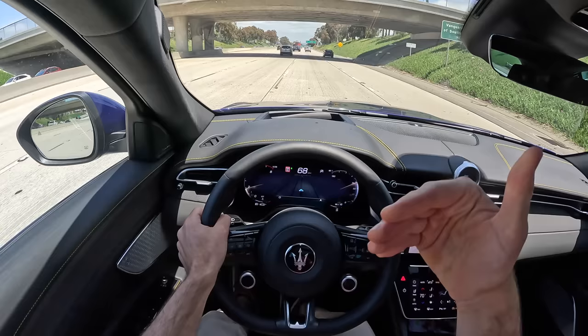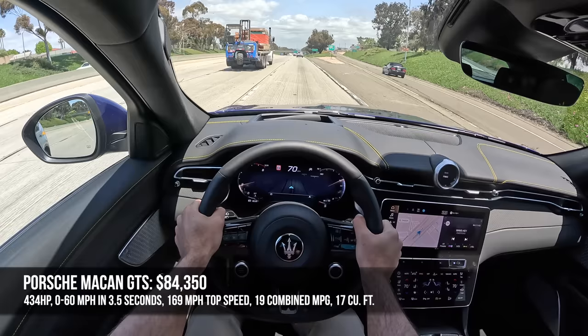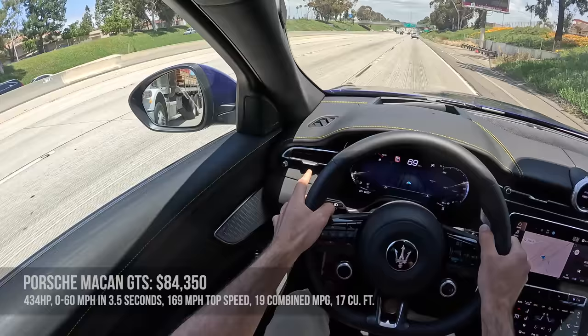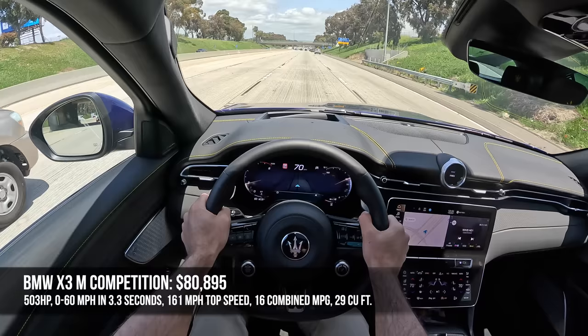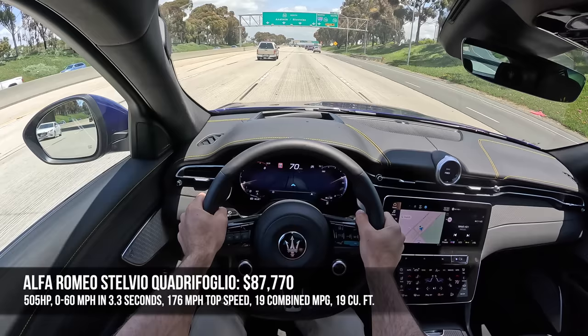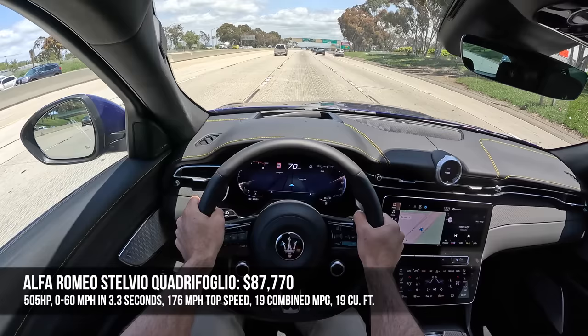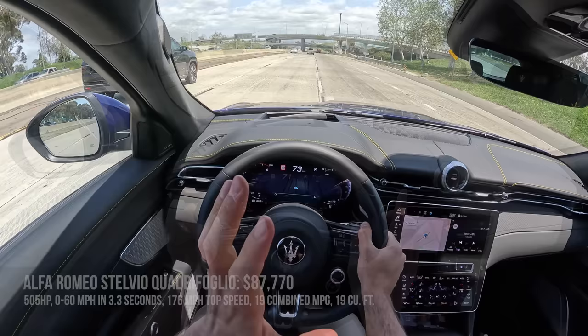How do those specs stack up against competitors? In this high-performance small SUV segment, there's the Porsche Macan GTS starting at about $84,000, making 434 horsepower, hitting 60 in 3.5 seconds, with a 169 mph top speed and 19 MPG combined. There's the BMW X3 M Competition starting at about $81,000, making 503 horsepower, hitting 60 in just 3.3 seconds, with a 161 mph top speed and 16 MPG combined. And finally, there's the stablemate, the Alfa Romeo Stelvio Quadrifoglio, starting at about $87,000–$88,000, making 505 horsepower, hitting 60 in 3.3 seconds, with a 176–177 mph top speed and 19 MPG combined.